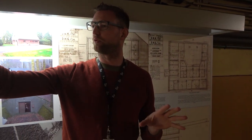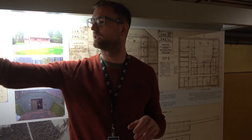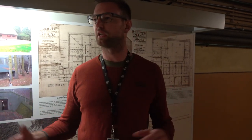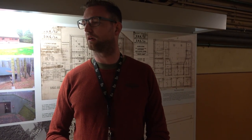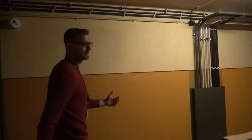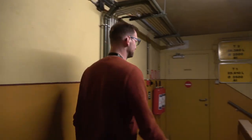We have had some infiltrations of water in the bunker, as you can see there. But we are working with Belgian defense to fix everything and get it back into its original state. Old buildings always require a lot of maintenance, such as old vehicles as well.